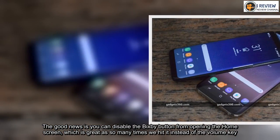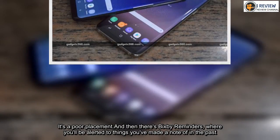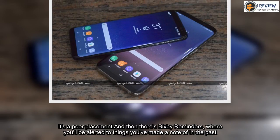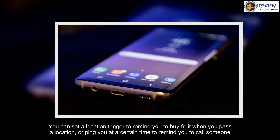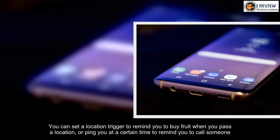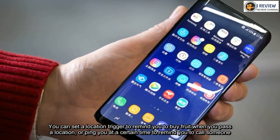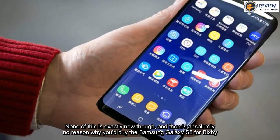It's a poor replacement button. And then there's Bixby Reminders, where you'll be alerted to things you've made a note of in the past. You can set a location trigger to remind you to buy fruit when you pass a location, or ping you at a certain time to remind you to call someone. None of this is exactly new though, and there's absolutely no reason why you'd buy the Samsung Galaxy S8 for Bixby.